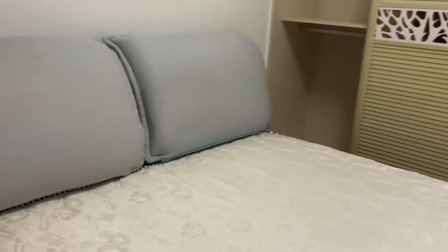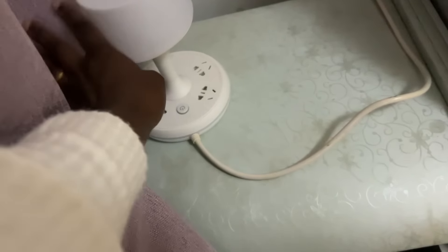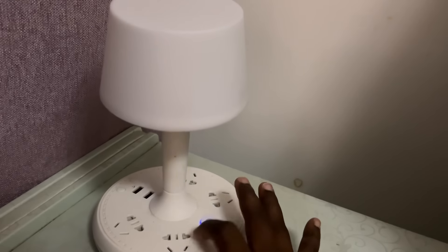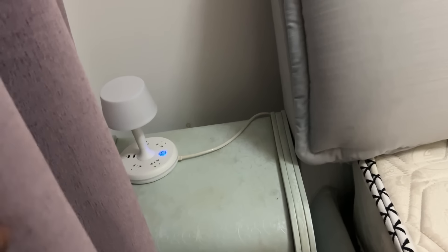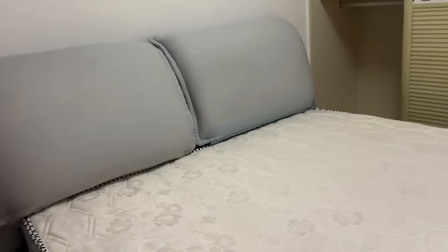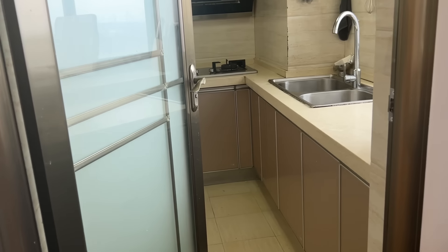This bed will be enough for us to share. It's a one-bedroom house. There's a bedside lamp here, and you can also charge from it — it has ports and sockets for charging. There are drawers here. I want to remove the drawer from this side and extend the bed to the wall so that Jaden stays safe when we are sleeping at night.